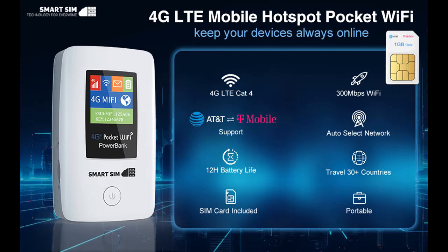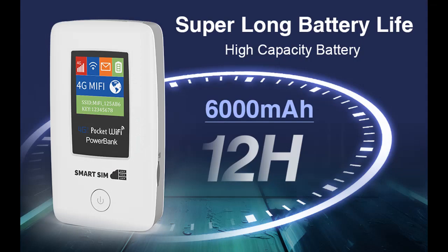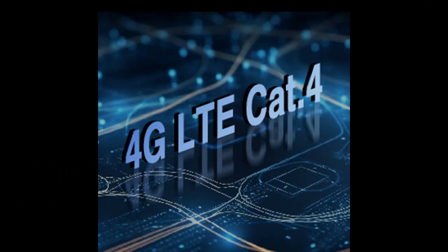Review: SmartSIM 4G LTE Wi-Fi Hotspot — Hassle-Free Connectivity Worldwide. Stay connected wherever you go with the SmartSIM 4G LTE Wi-Fi Mobile Hotspot. This portable Wi-Fi device offers hassle-free connectivity in the U.S. and internationally, supporting major cellular operators and providing a seamless Internet experience.